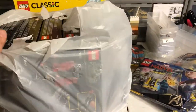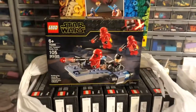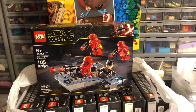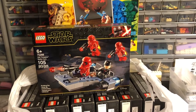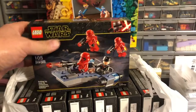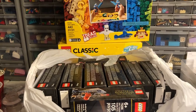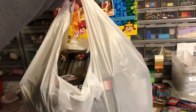So I got eight copies of set 75266, the Sith Troopers Battle Pack. These were originally, I think, around $15. I paid $4.70 each. They part out for, I think, $24.50 — something like that, right near $25 — so it's a pretty good part out. And I bought all that they had at that Walmart.